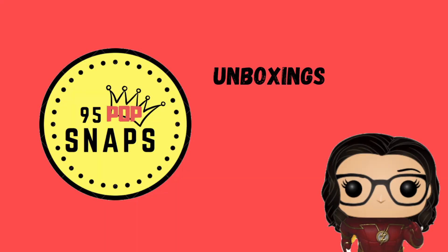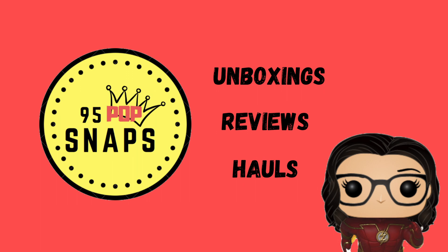Hey guys, 95popsnaps here and today we have two mystery boxes from PopsGalore to open up. Let's do it! Alrighty guys, so we have two mystery boxes here from PopsGalore. Jen is with me. We're going to play that game again — I'll be blindfolded and she will open them up, try to explain them to me, and we'll see how we go. Hopefully we get some good luck like last time.